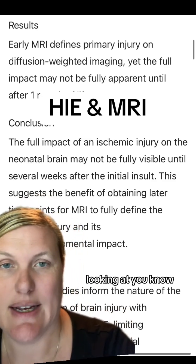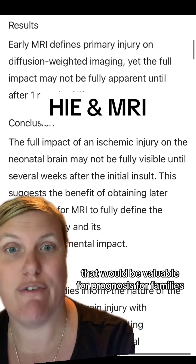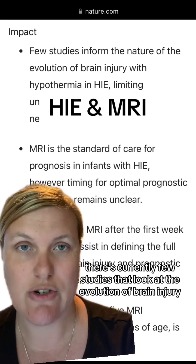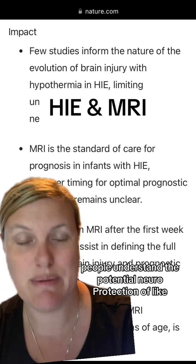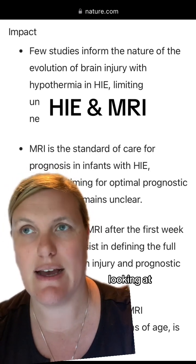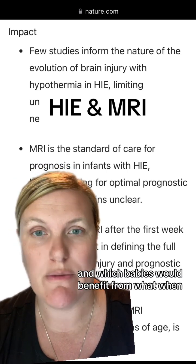There is a question about whether there is a call to action to improve the standard of care and do later MRIs that would be valuable for prognosis for families. Currently there are few studies that look at the evolution of brain injury from hypothermia and HIE, which does not help people understand the potential neuroprotection of when you can intervene to improve outcomes. That's really a huge focus right now in neonatal HIE research — looking at timing, which babies would qualify for what, and this theory of cocktails where you're looking at a therapeutic mixed with hypothermia and which babies would benefit from what, when.